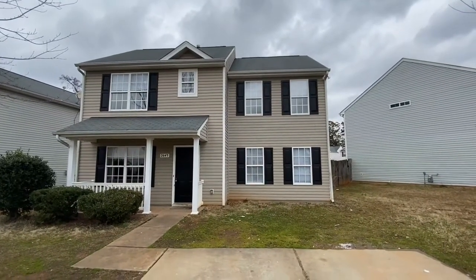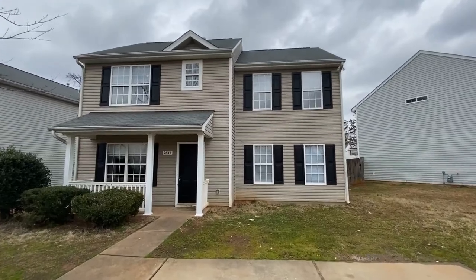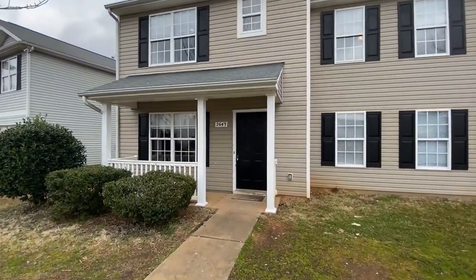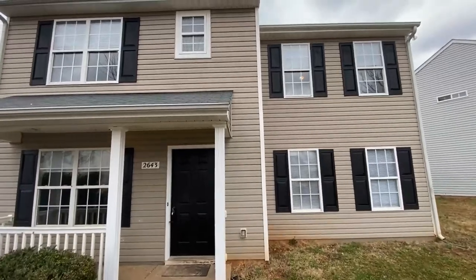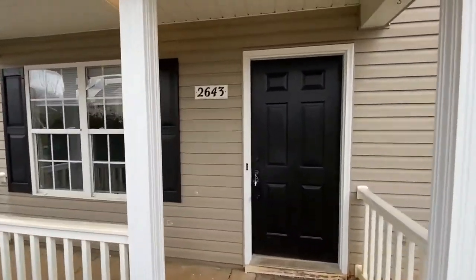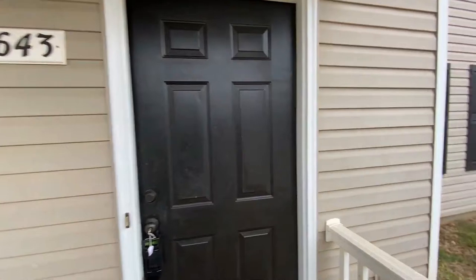Hello and welcome to 2643 Reed Park Lane, a four-bedroom, two-and-a-half-bath, two-story home in Charlotte, North Carolina. This home welcomes you with a covered front porch for those lazy afternoons. Let's take a peek inside.